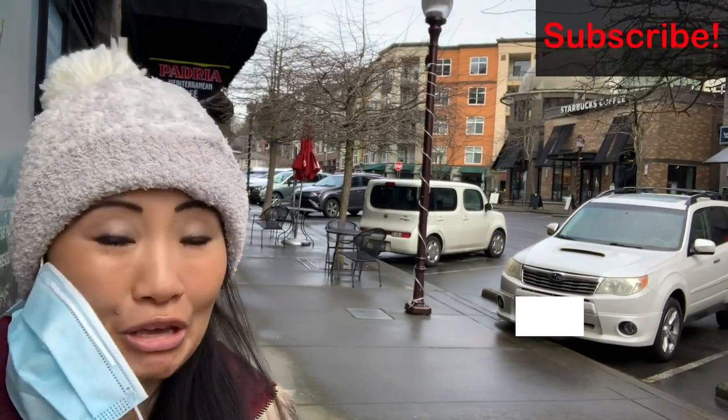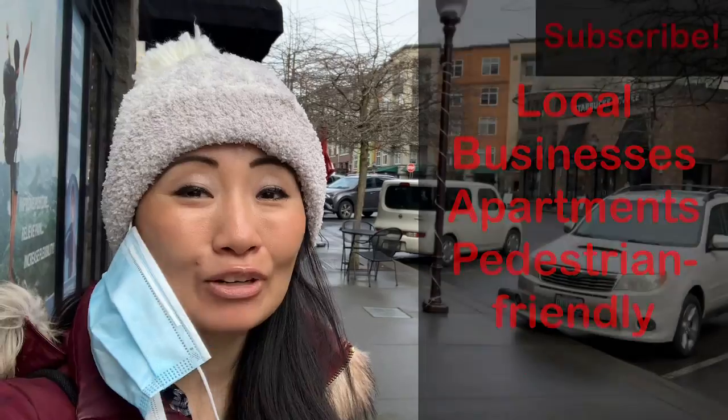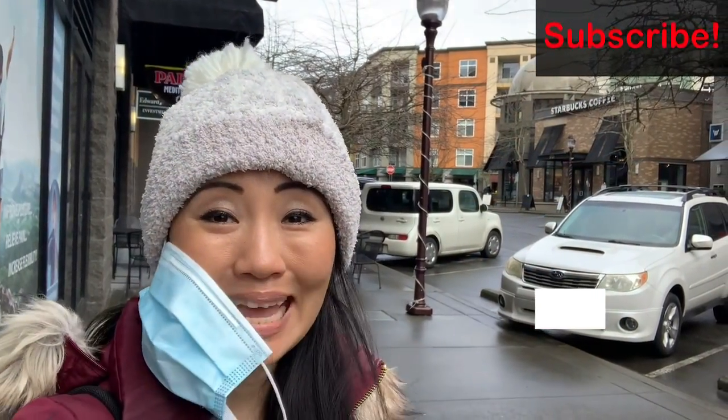This is downtown Juanita and it is super cute. It is full of small stores, hair places, little local bars and restaurants, and of course apartments and living spaces.